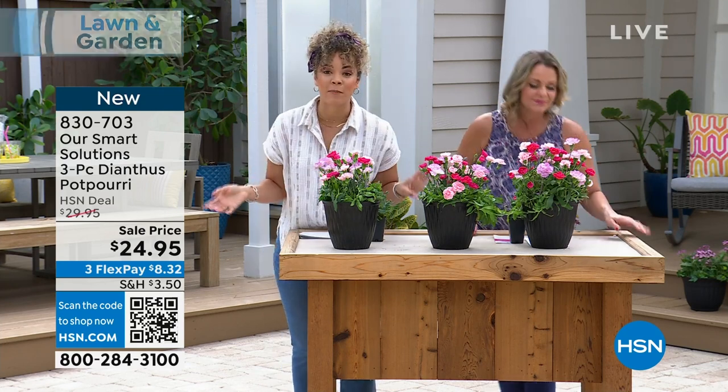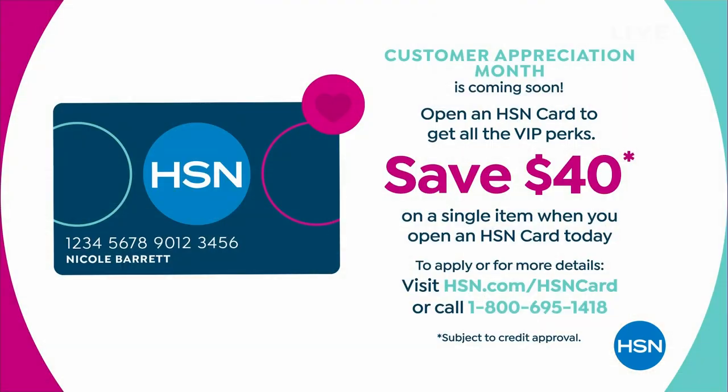If you want to save $40 on any of your purchases here at HSN, apply for the HSN credit card and we put two $20 bills in your account. You can use it on these plants or on a higher-ticket item like the pressure washer coming up. Just give us a call or go to hsn.com.